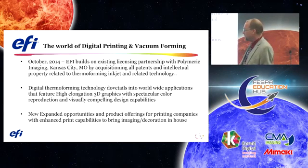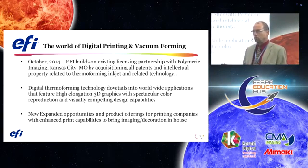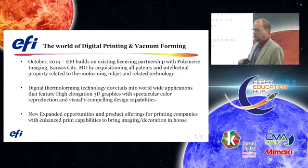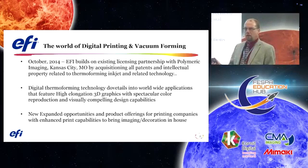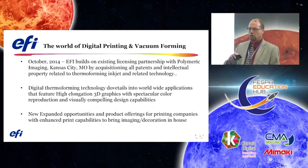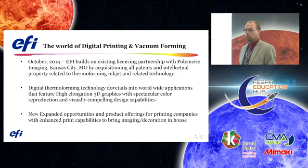Thermoforming dovetails into a worldwide application, coast to coast globally. It offers 3D applications with spectacular color strengths and unlimited design applications. It also adds new expanded opportunities for printers who normally aren't in that particular market, allowing you to venture into three-dimensional graphic applications — from industrial to commercial to POP to advertising.